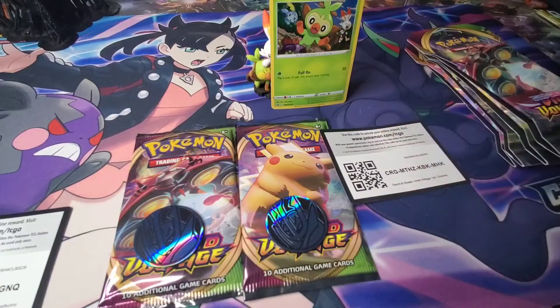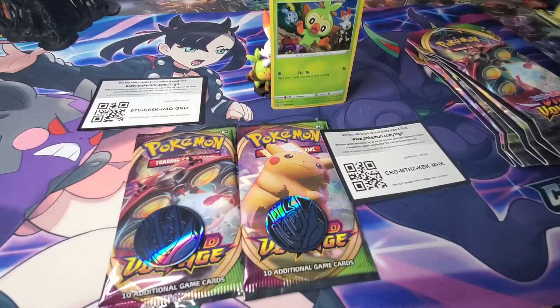Here's your code card — because if you watch me, you always get a code.